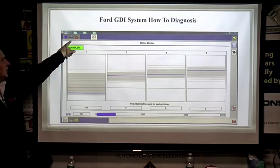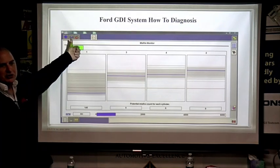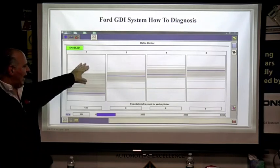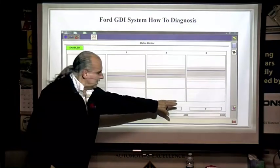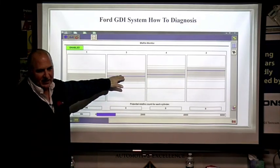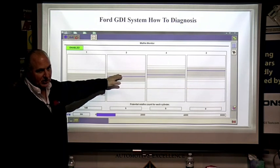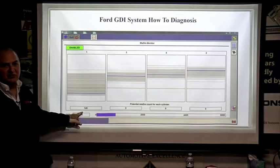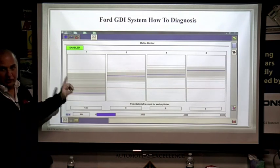I like the Toolbox feature — you can do relative compression immediately. We can do the misfire monitor, and notice how it graphs. The grays are where it went up and down. Notice all of them are zero, zero, zero, because every engine misfires slightly. Look at cylinder number one — 146 misfires — so we've confirmed we have a problem right here.